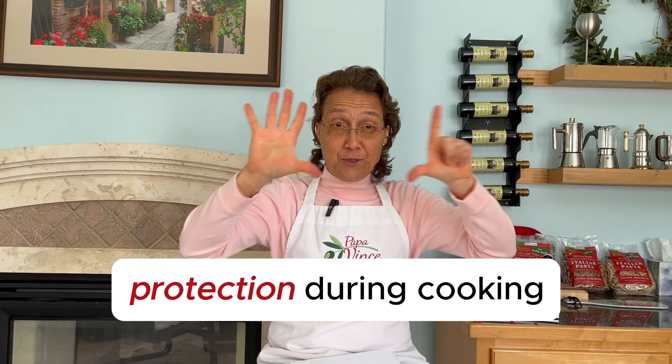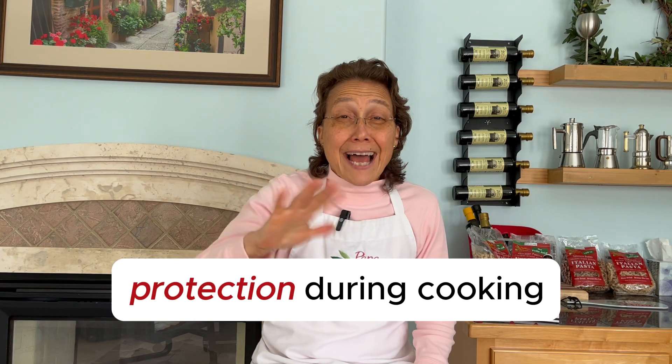Number seven: protection during cooking. Unlike many antioxidants that break down with heat, studies show that hydrocetorazole remains stable during cooking. You do not lose its benefits during the cooking process.